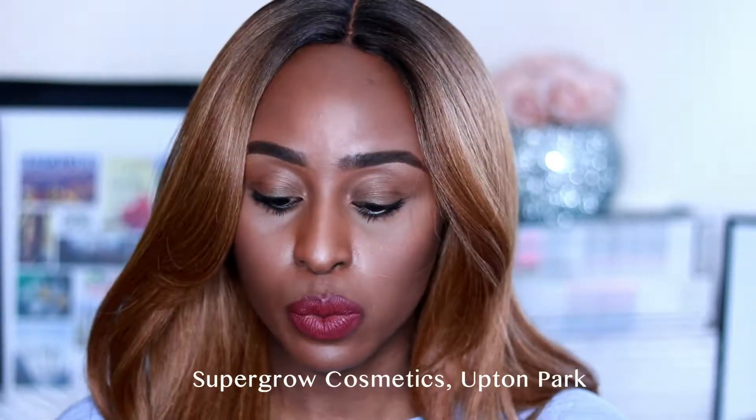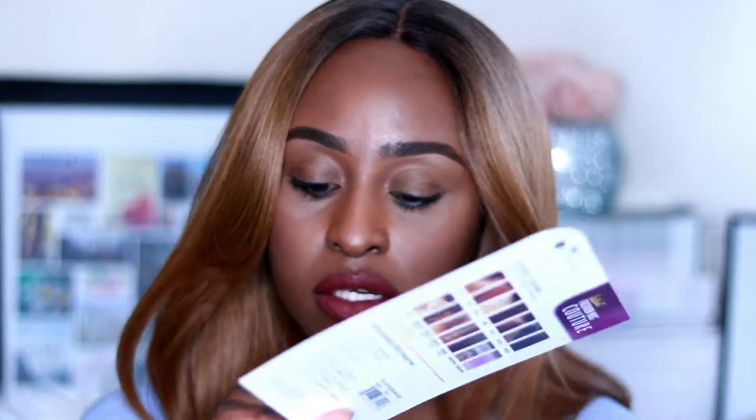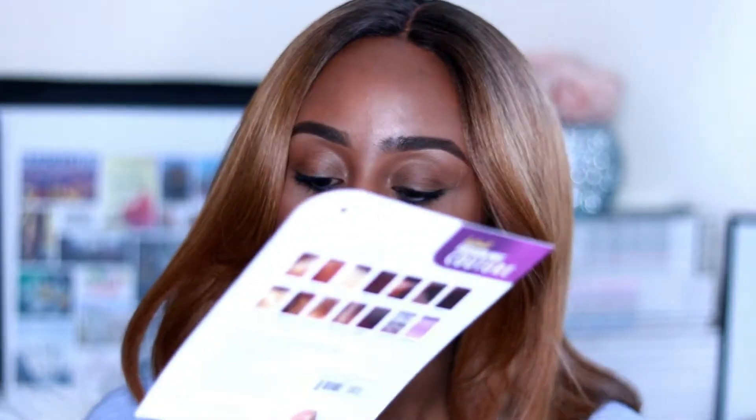I'm going to start by addressing the obvious elephant in the room — this blonde hair. This is actually a wig that I picked up when I was in London, from a shop in Upton Park. This is the wig I ended up getting and it is by Sensationnel. It's the Instant Fashion Wig Couture and the color is DR27.